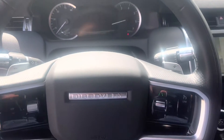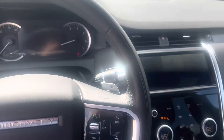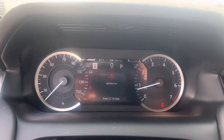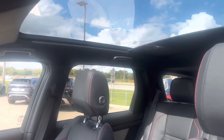On this vehicle, you have the cold climate package, so you have the heated steering wheel, heated seats, and dual climate control. There are 8,257 miles on this vehicle. It also has the fixed panoramic sunroof — the shade comes all the way back.